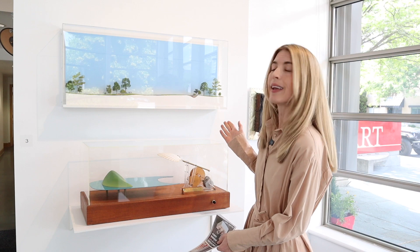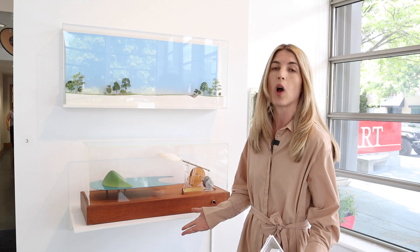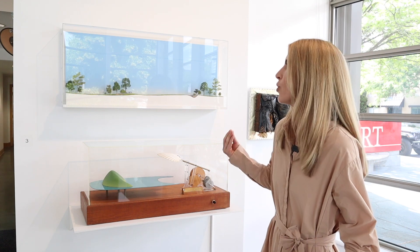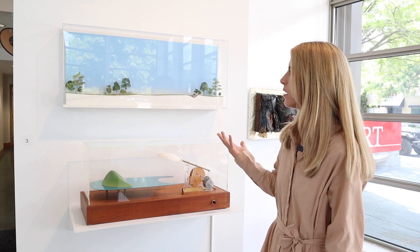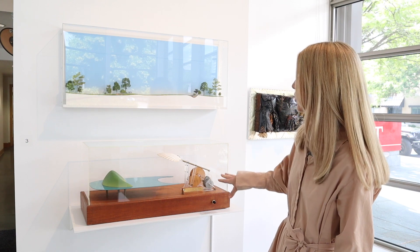These works here are by a Canadian artist named Richard E. Prince, and he's really interested in that feeling you get when you walk into a museum and see dioramas that might spark your imagination — something that you can look at and picture yourself within the scene. These two here are made of different multimedia materials but also kinetic sculpture.